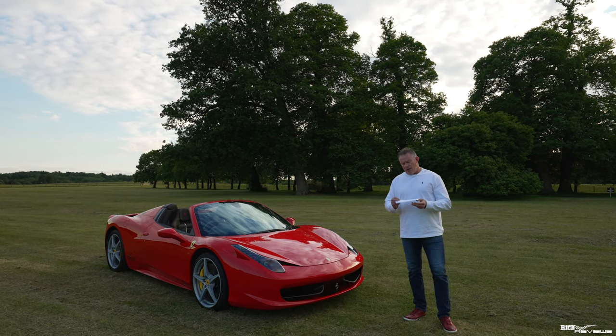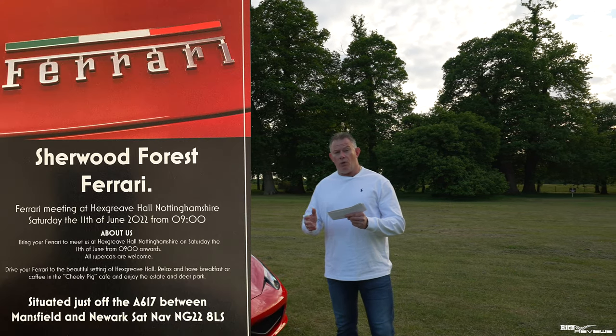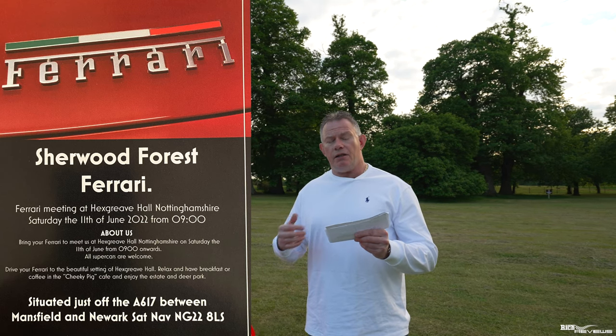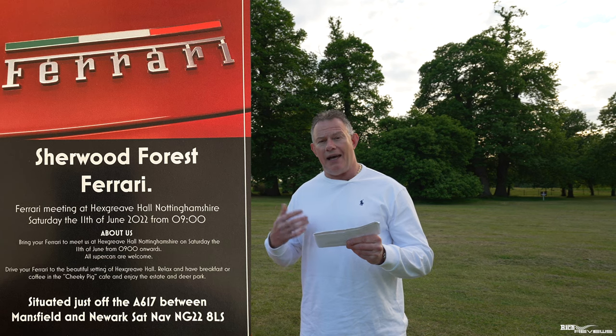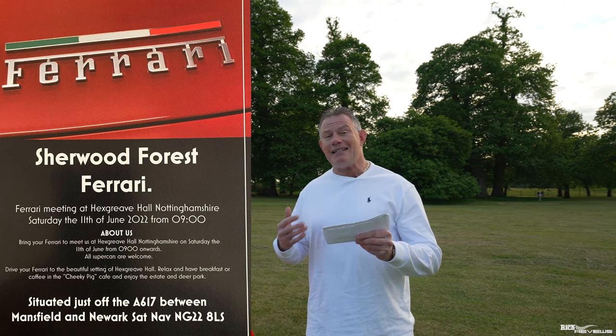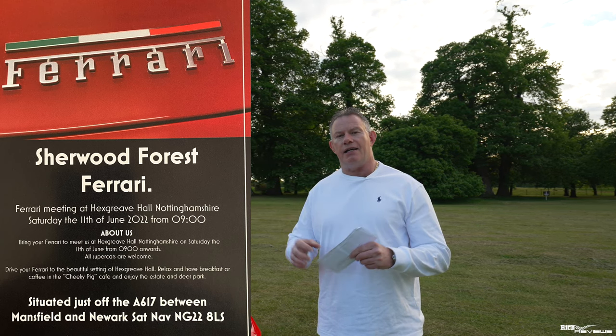With regards to the address, the address is Hexgrave Hall, just off the B617 between Mansfield and Newark, postcode NG22 8LS. I'll just say that again — Hexgrave Hall, just off the B617 between Mansfield and Newark, postcode NG22 8LS.